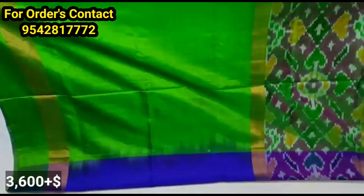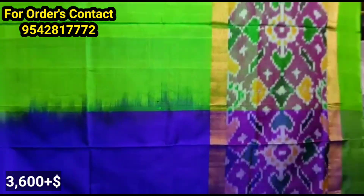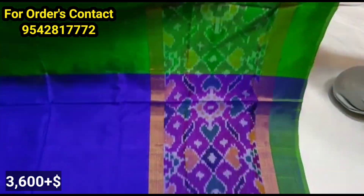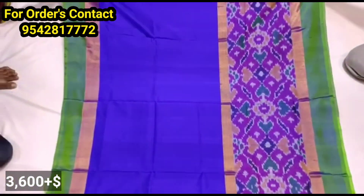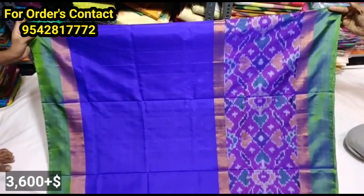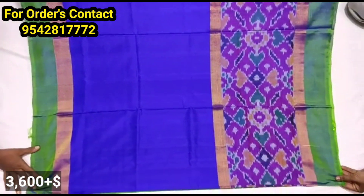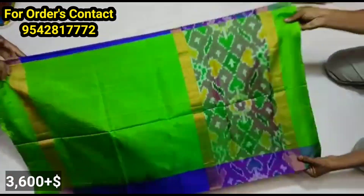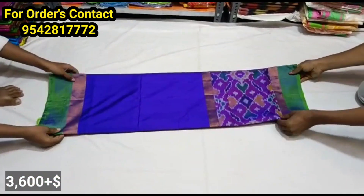Thank you so much for watching. This is a big Pochampalli Bodas sari. In recent videos, I received comments about the big Pochampalli Bodas sari. They are not the same collection — they are also available in plain. They are separate in contrast and separate in shade.